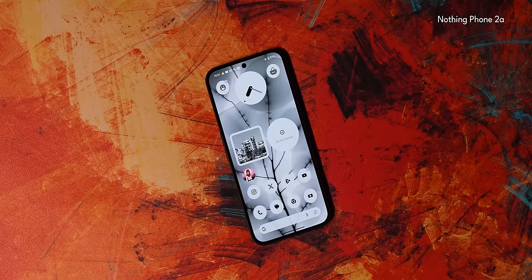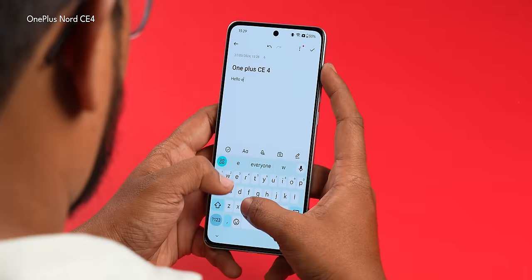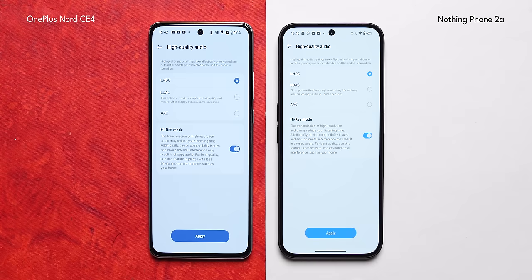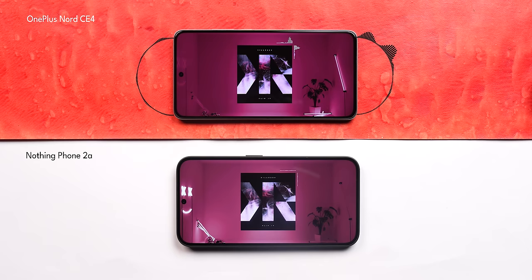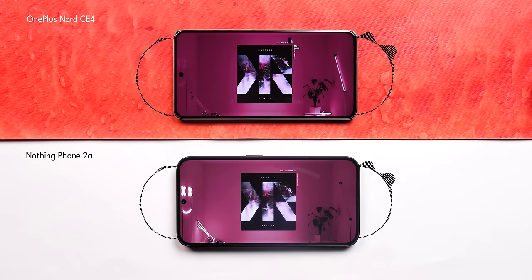On the display side, Nothing has higher brightness and better symmetry, while OnePlus has better haptic feedback, better color tuning, and better HDR. Both phones support LHDC and LDAC for high-res TWS earbuds. As for the stereo speakers, OnePlus has a more refined sound with better details compared to Nothing — let us know in the comments what you think.